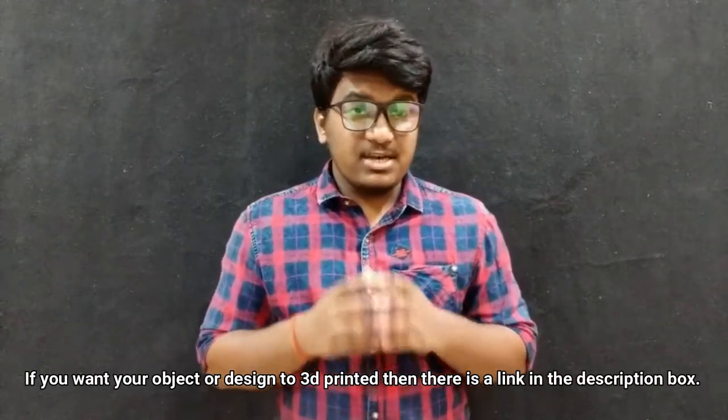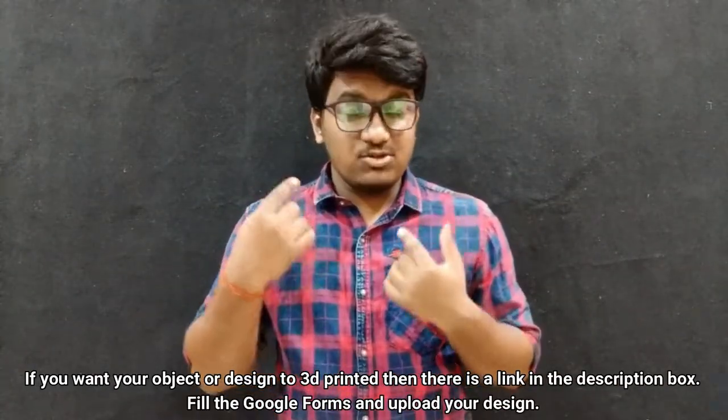I hope you guys have liked the video. Also, if you are printing this mask, make sure that no air is entering through the edges. Thank you for watching — stay safe and keep printing.